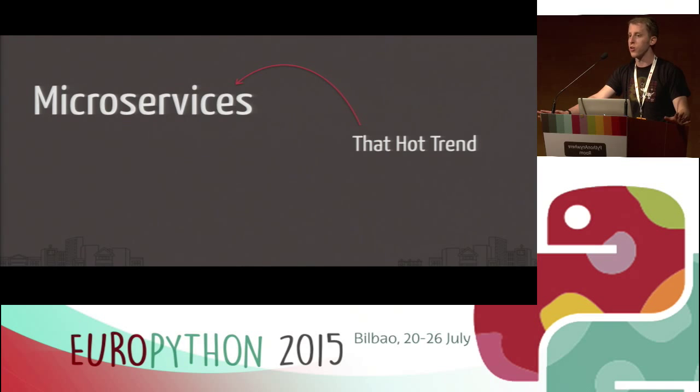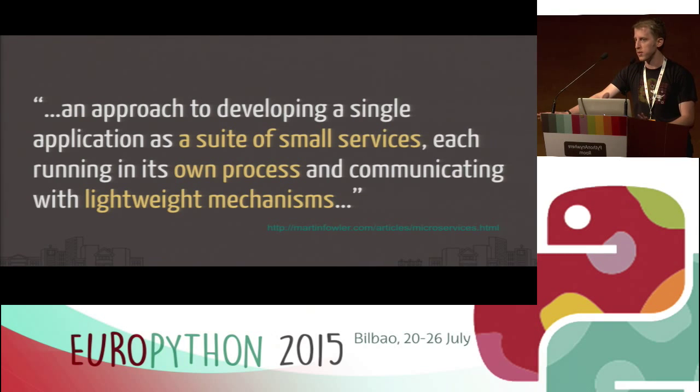The only other point of order is making sure we're all on the same page with microservices. Quick show of hands — has anybody in this room not been to at least one talk with the word microservices involved this week? To say it's a hot trend might be understating it. Martin Fowler's definition focuses on microservices as being a suite of small services, running in their own processes and communicating with lightweight mechanisms — in our case at Yelp, things like HTTP, JSON, and separate web servers.